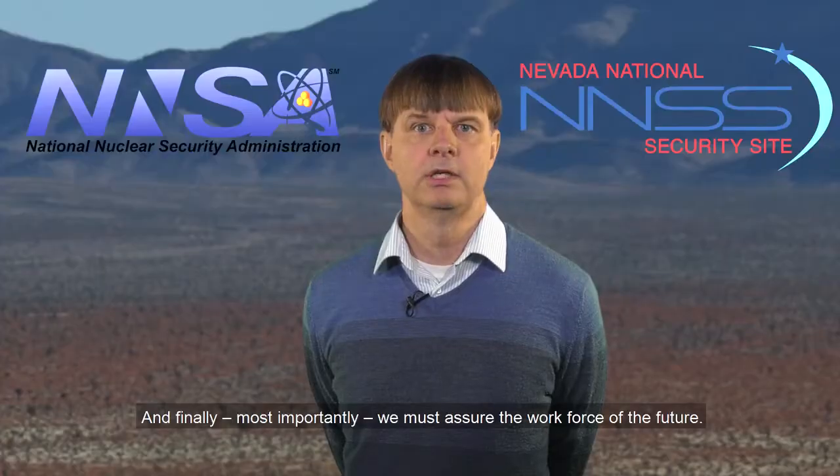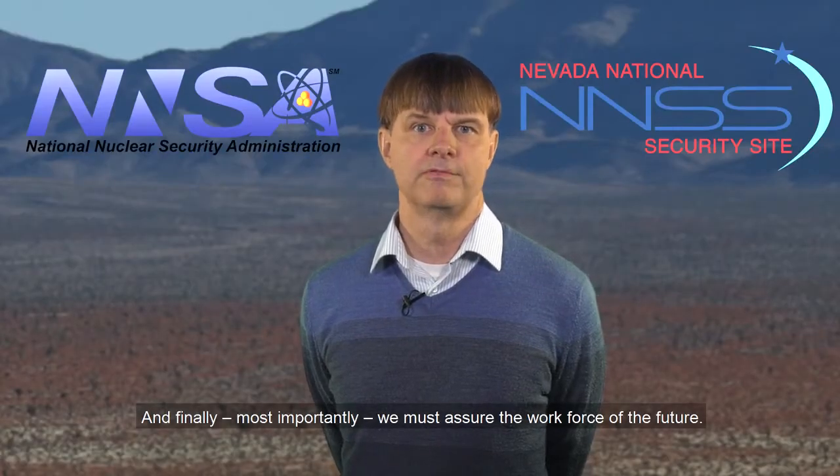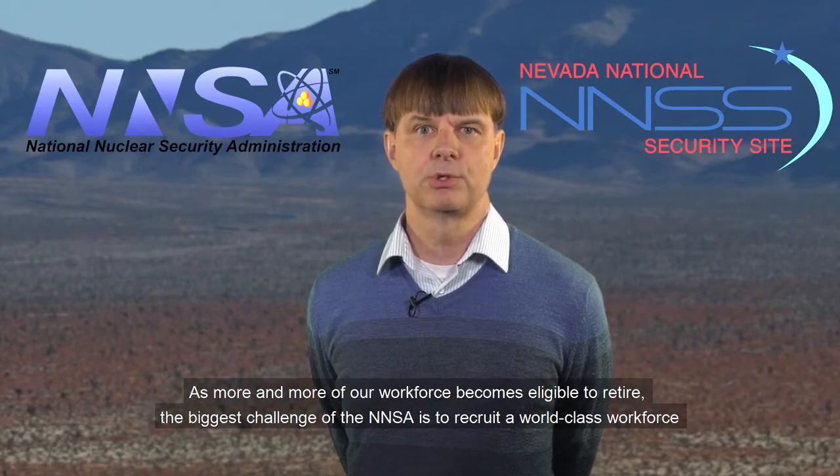And finally, most importantly, we must assure the workforce of the future. As more and more of our workforce becomes eligible to retire, the biggest challenge of the NNSA is to recruit a world-class workforce of scientists, engineers, craft workers, and support staff to continue the vital national security work for the NNSA enterprise.